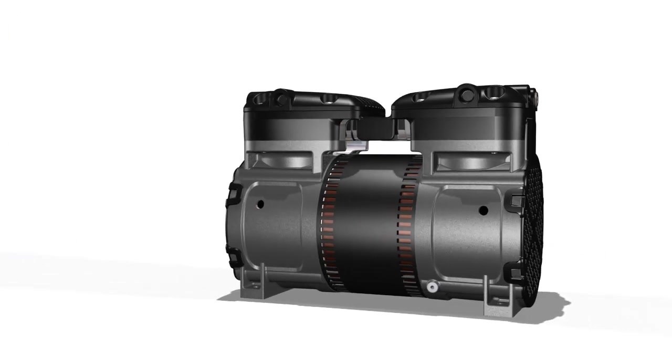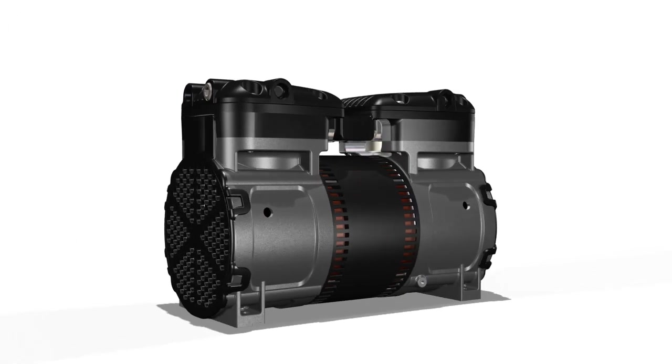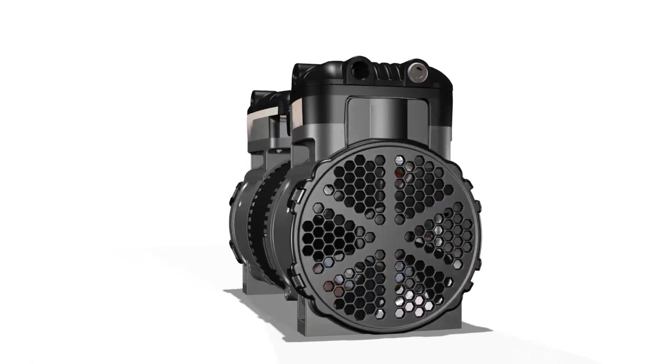The new 8687R is revolutionizing how you think about sound.